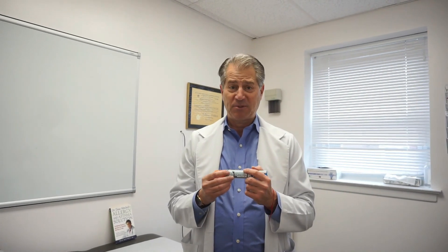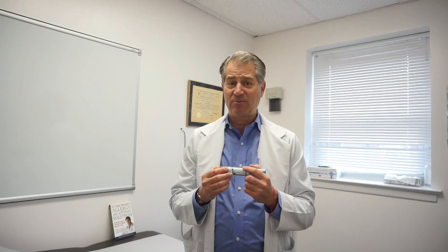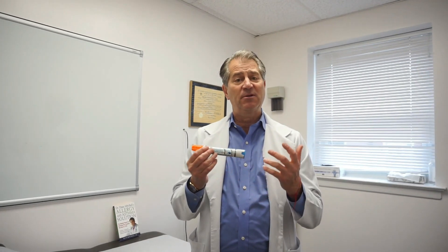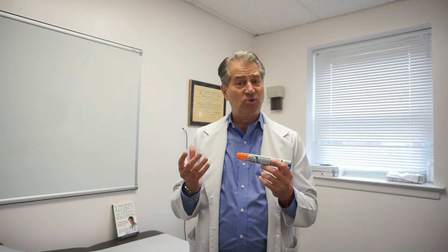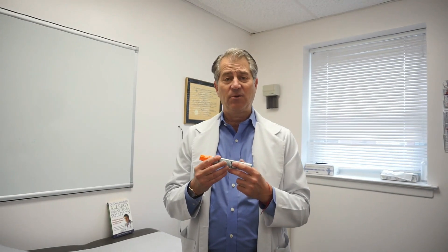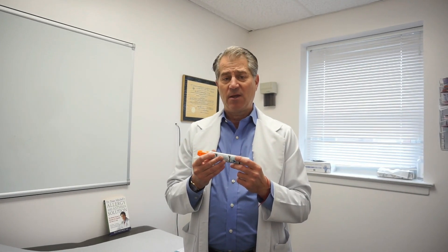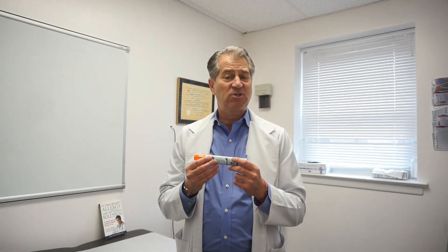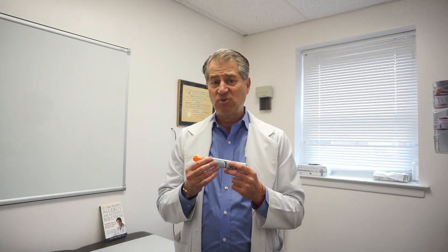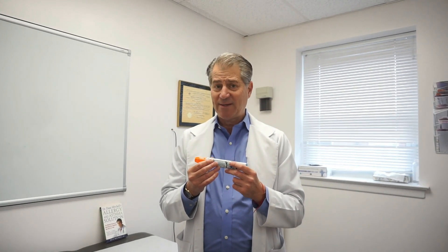One, most people, especially children, do not like giving themselves an injection. The other thing is people being afraid of giving the injection sometimes wait too long to actually give it. And the third thing is the cost of the EpiPen. As you know, in the news several years ago they jacked up the price to about $600 for an EpiPen. And today I believe it's about $300, but it's still quite expensive.